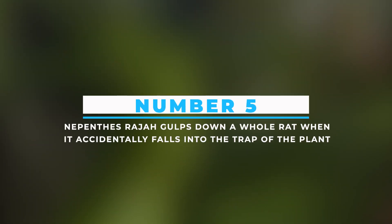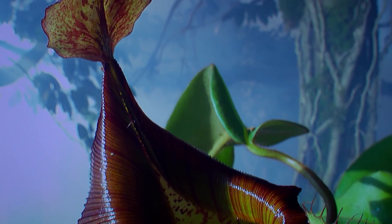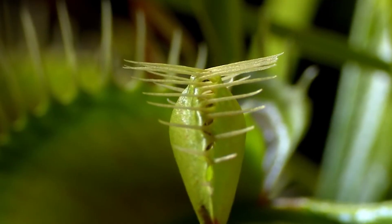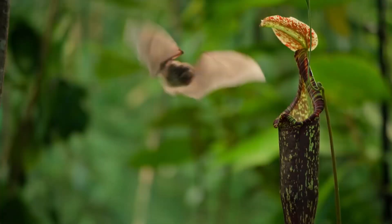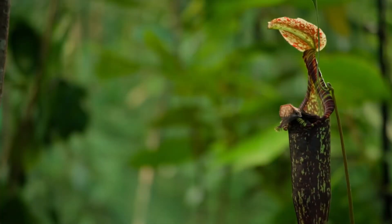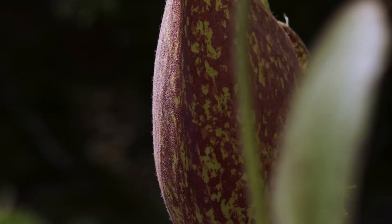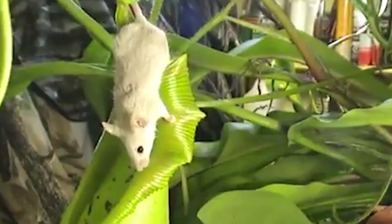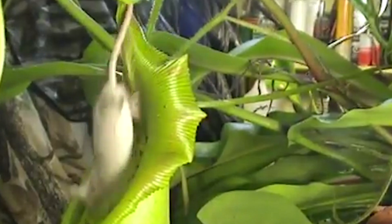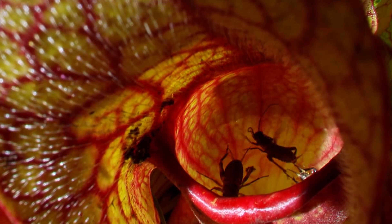Number 5: Nepenthes raja gulps down a whole rat when it accidentally falls into the trap of the plant. Did you know that there are many giant species of pitcher plants around the globe? The Nepenthes raja is one such example that not only eats insects but also mammals like the rat seen in the video. While the mouse seems to be roaming around the jungle in search of food, it accidentally falls into the pit of the Nepenthes and is dissolved in the acid inside the plant. Such a deadly plant the raja is.